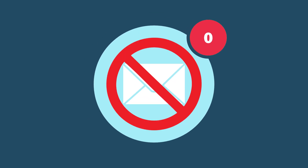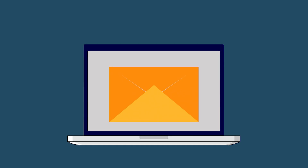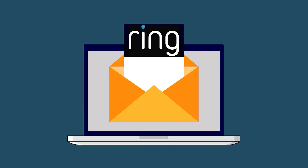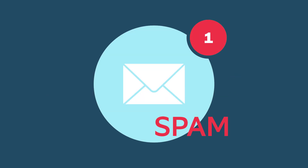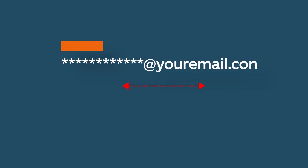Here are some troubleshooting tips. If you did not receive the password reset email, confirm that the email address used when setting up your Ring account is correct. Search your email for the subject line 'Set up your new password now.' Check your spam folders or other filters that might be active on your email account. Also check for typos in your email address.